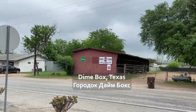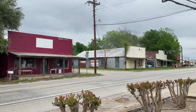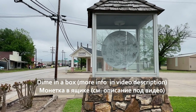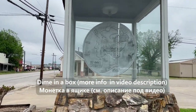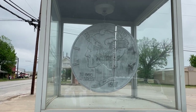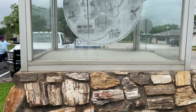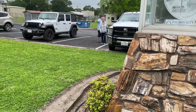Dime Box, Texas — why is it called Dime Box? In the old days it cost a dime to send the mail to the nearby town. You'd put your letter in the box and pay a dime, which is exactly where it was collected. So it's the dime box.